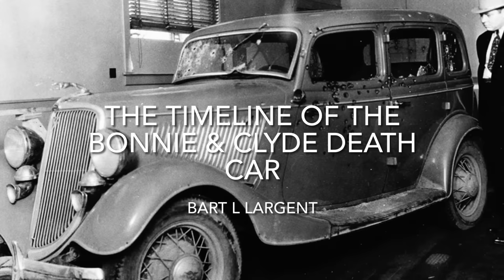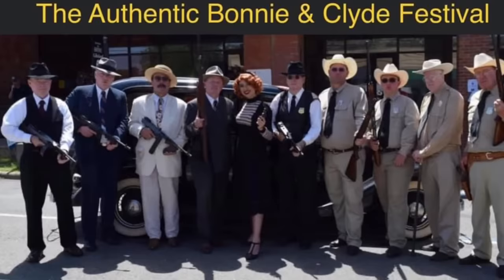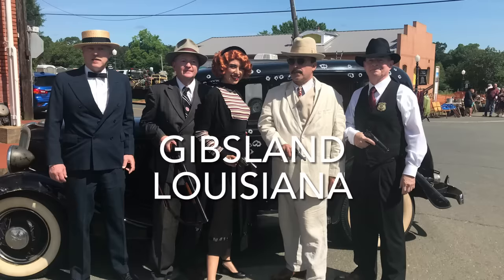Hi everyone and welcome back to my YouTube channel. In this video I will give a detailed timeline of one of the world's most famous, or possibly infamous, automobiles. This timeline is about the Bonnie and Clyde Death Car. On May 28th, 2021, at the authentic Bonnie and Clyde Festival in Gibson, Louisiana, I presented this timeline to the audience. Please stay tuned to the end of this video and I will discuss the annual Bonnie and Clyde Festival in Gibson.